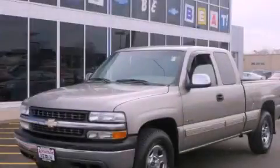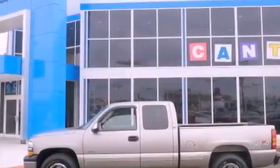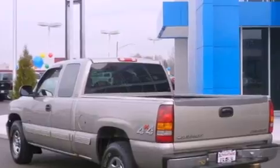This is a 2001 Chevrolet Silverado, made for the job site, the trail and the town. It has a 4.8-liter eight-cylinder engine and an automatic transmission.